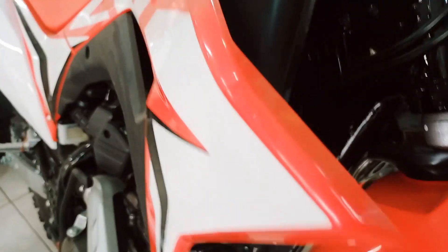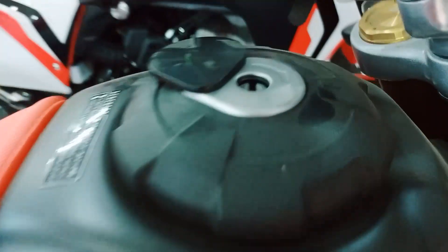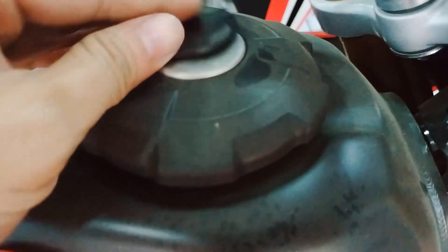It has a top speed of only a little more than 100 km per hour, which is negligible. Anyway, this bike was not designed with speed in mind.